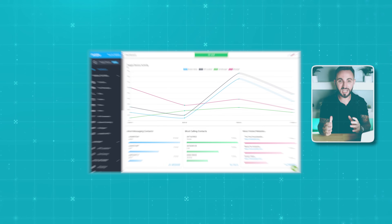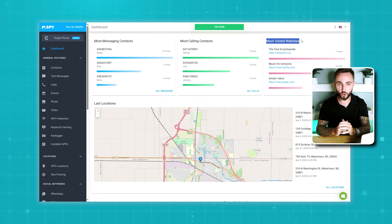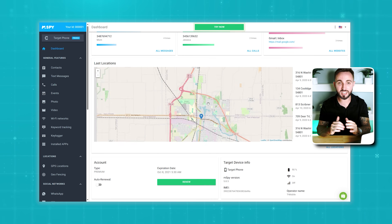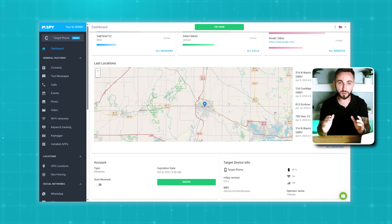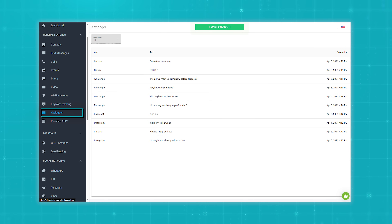The M-Spy dashboard is kind of like a command center for monitoring the target device. It conveniently and neatly organizes all the device's activities into different sections, making it super easy to keep track of everything. You've got sections for screenshots, visited websites, and even reports from the keylogger. It's laid out in a way that keeps it easy to understand, so you can quickly see what's been going on with the target device.